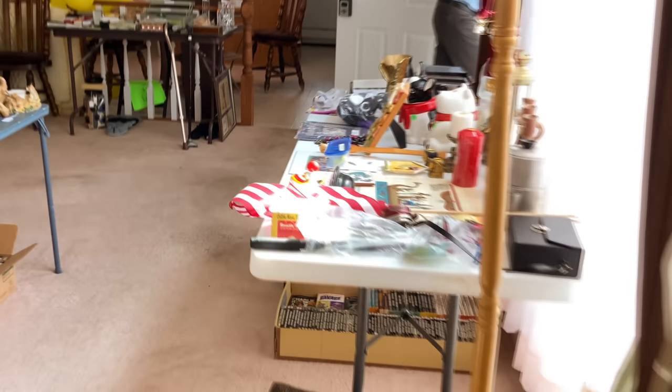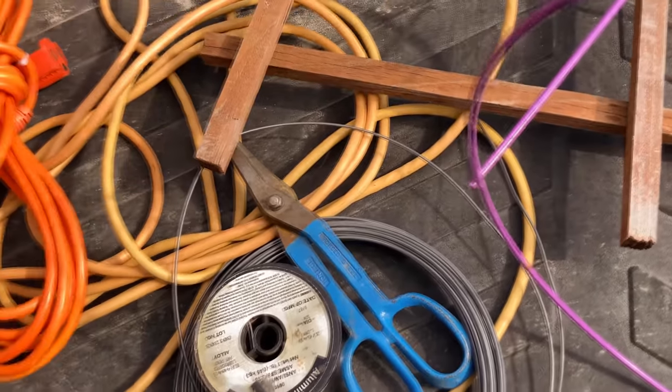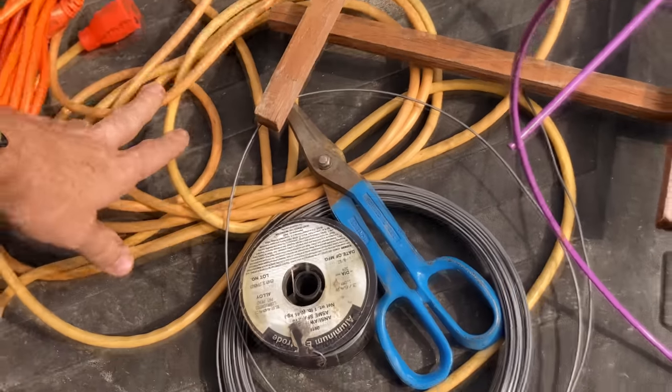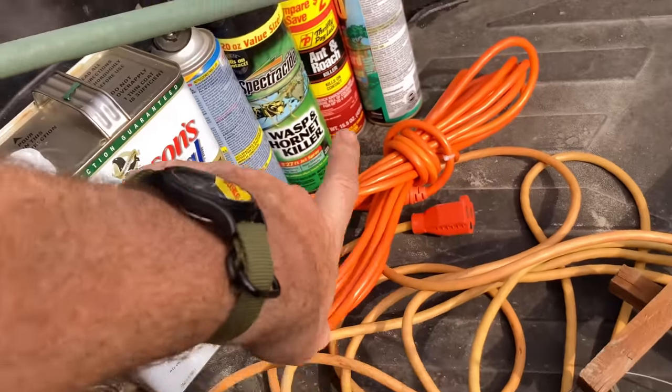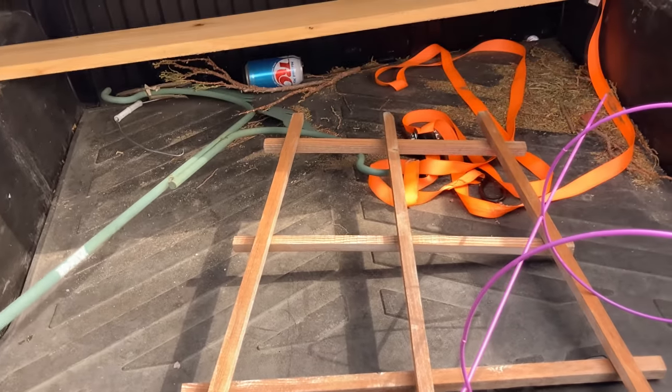We're going to head to the next one. I did grab a few things — some stuff for the yard, some extension cords, a big thing of wire, all this stuff — everything here was $8.